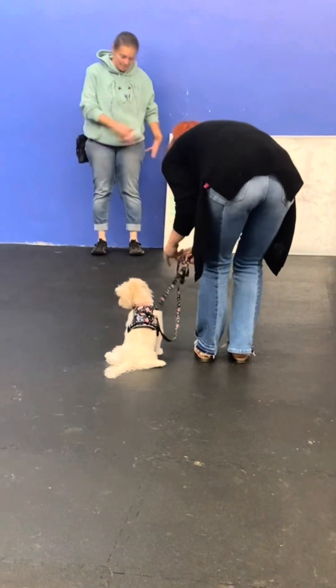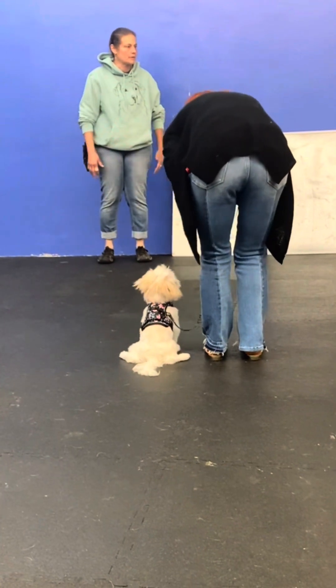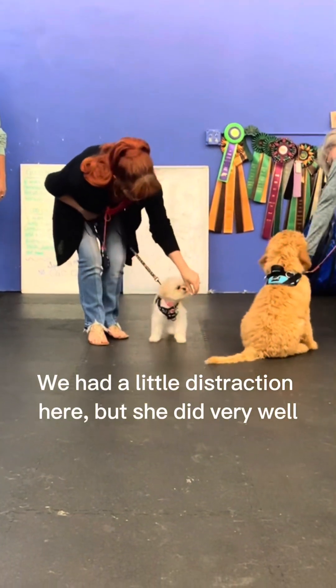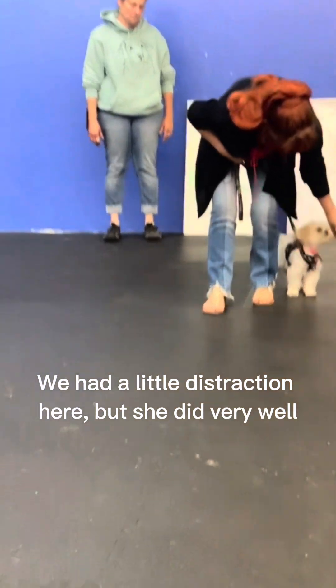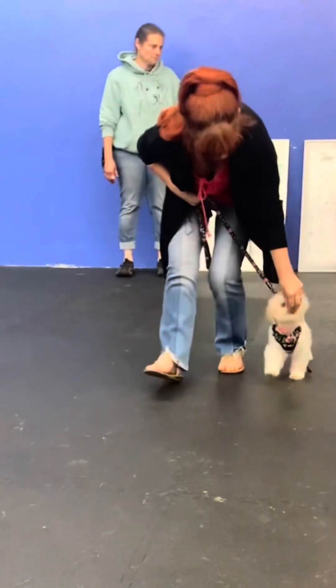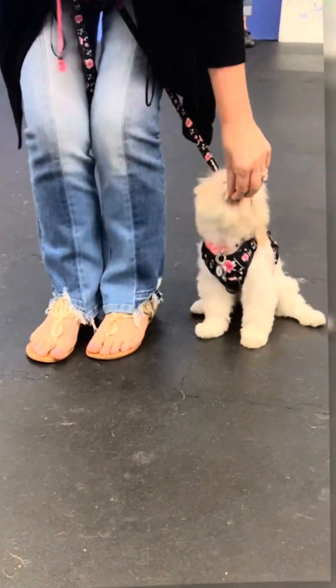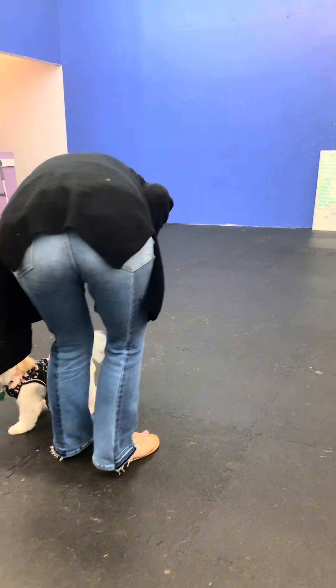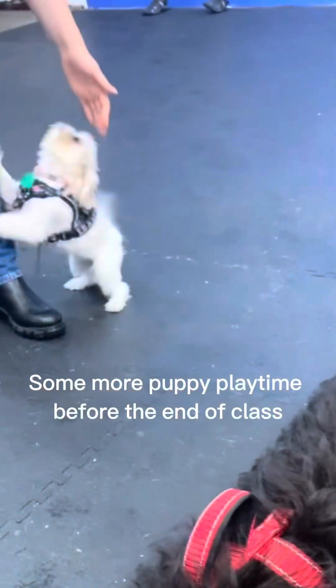How do you make recall training a positive and rewarding experience for everyone — meaning you and your dog? Number one, be sure to use super high value treats that your dog loves starting out, and when they come to you, double treat them — give them one the second they get there and then a second one.